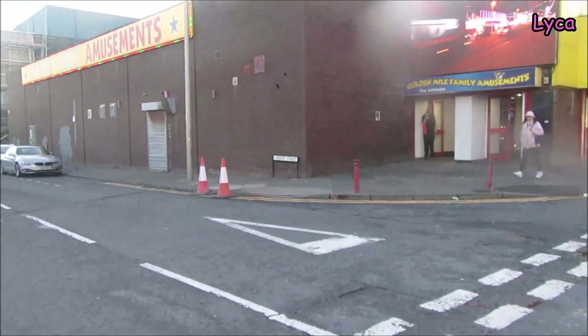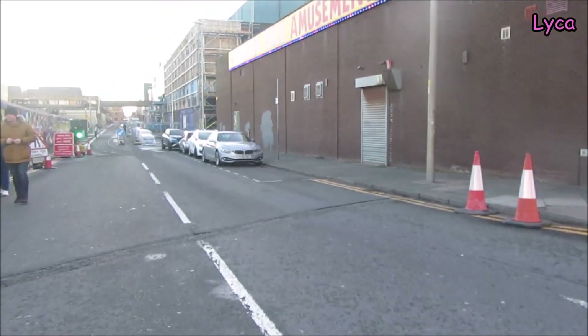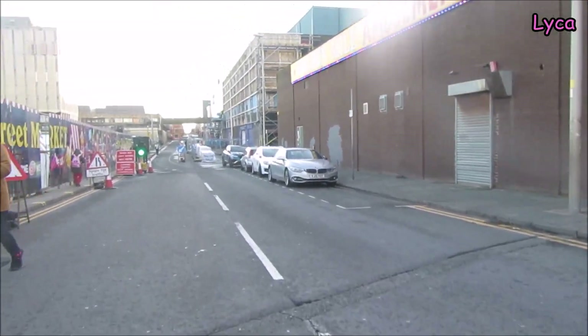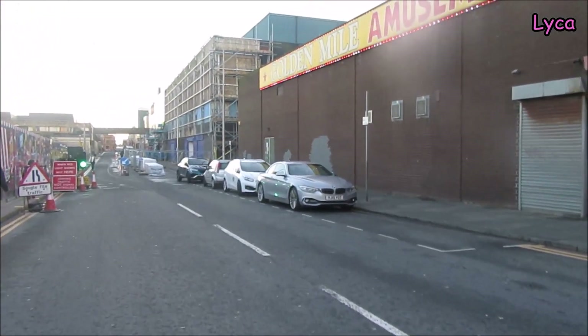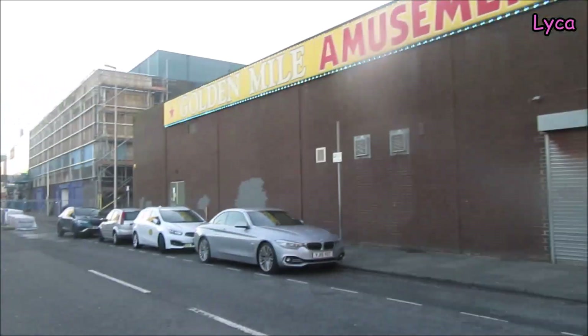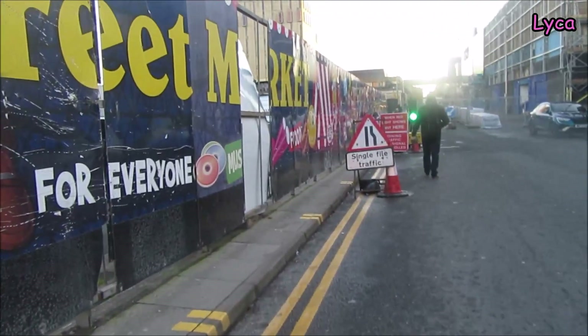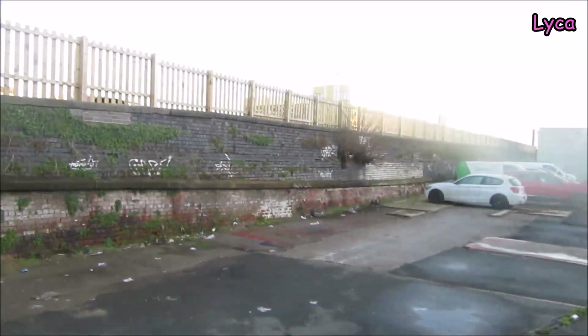There are some single lane traffic lights here with a little flow control going on. It's pretty much a small street. Here we've got the back of the Golden Mall Amusements. On this side we've got the site of the old Bonding Street Market which was set up for years and years, and it's recently closed.